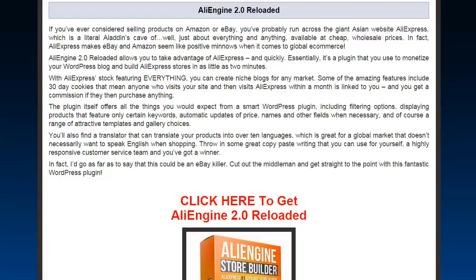The plugin itself offers all things you'd expect from a smart WordPress plugin. It includes filtering options displaying products that feature only certain keywords, automatic updates of price names and other fields when necessary, and of course a range of attractive templates and gallery choices.